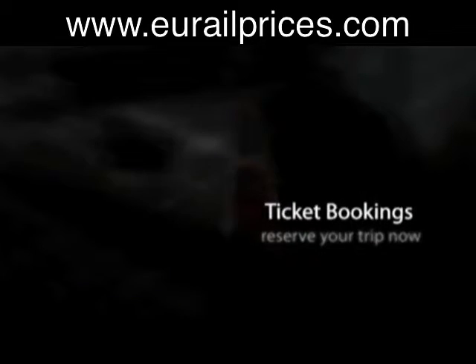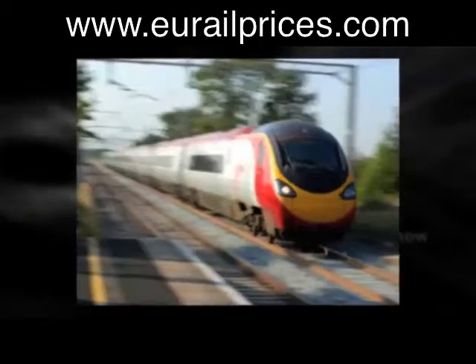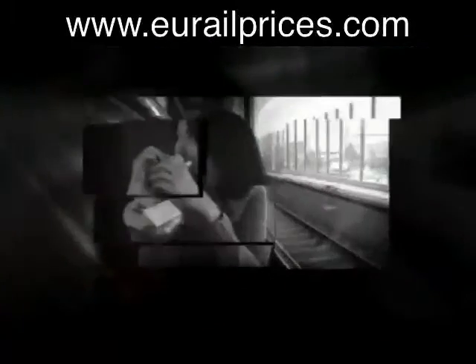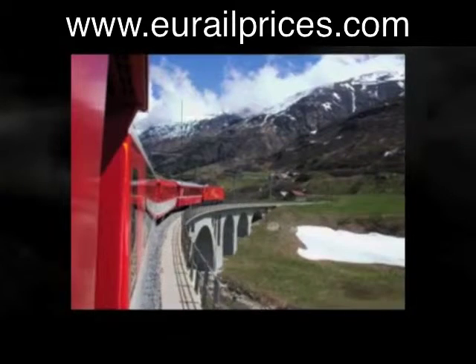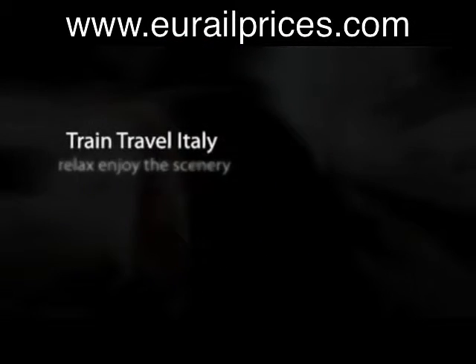Most people have in their long-term travel view a plan to explore Europe. One of the best ways to cover the European continent is by rail. Depending on when you wish to travel, how much time you have for your vacation, and how quickly you want to get from place to place will determine which type of train travel is best.